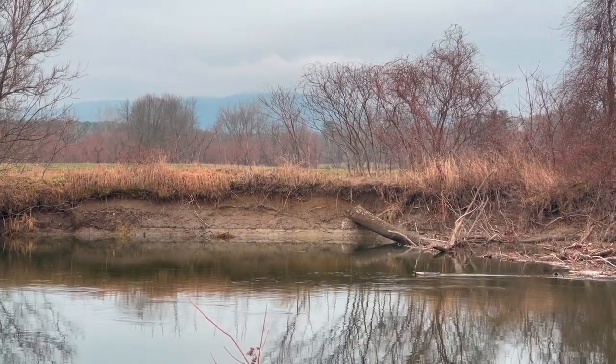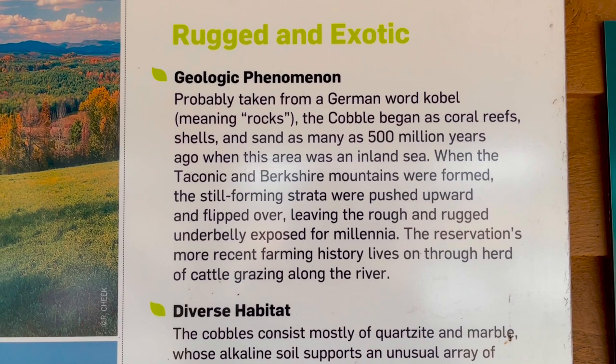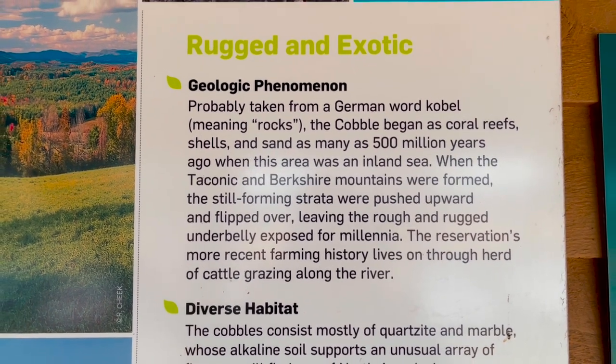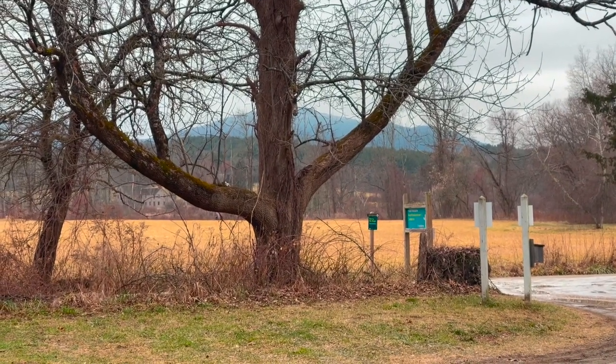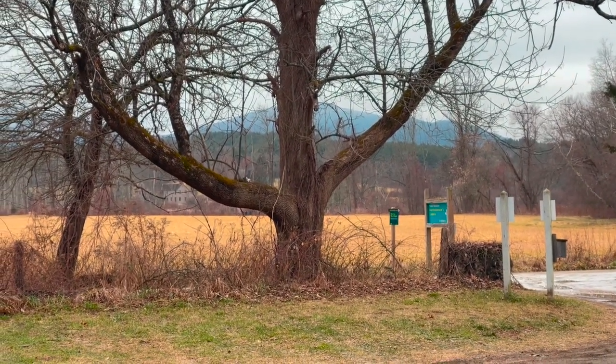Finally an explanation of the name — Bartholomew's Cobble. This was seabed 500 million years ago, which was before even the dinosaurs. I'll have to come back here for a sunrise shoot.